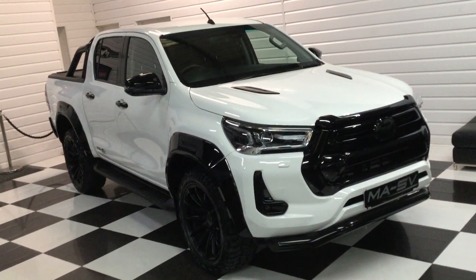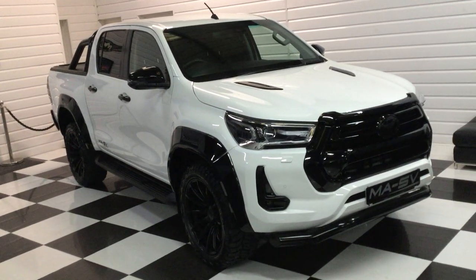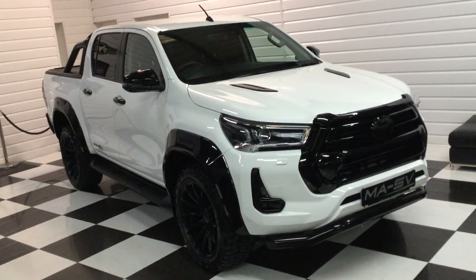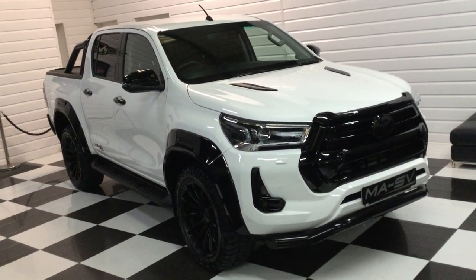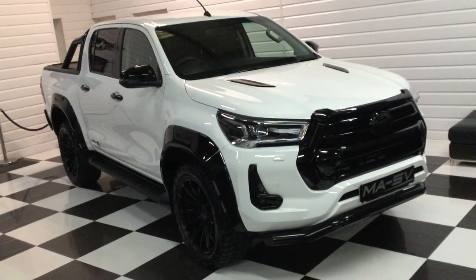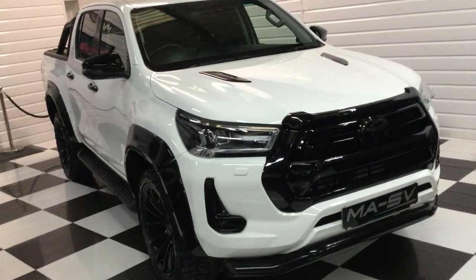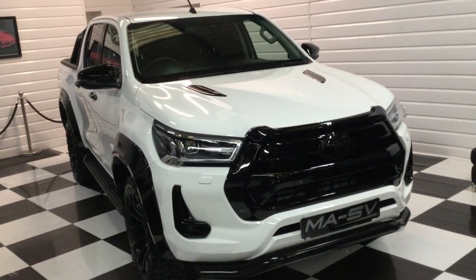Road tax on these is £285 a year as a commercial. Any questions, give us a call at the showroom — ask for Harvey, he deals with all the truck sales and will answer any questions for you. If you'd like a finance quotation or a business lease, please give us a call. Thank you very much for watching.